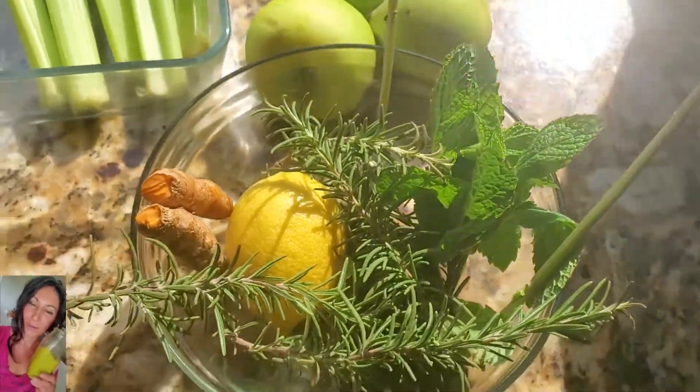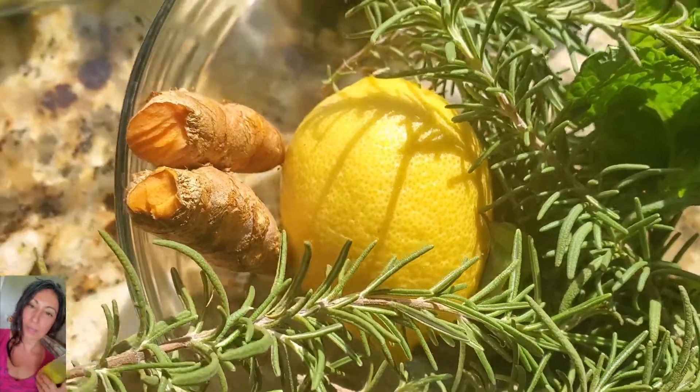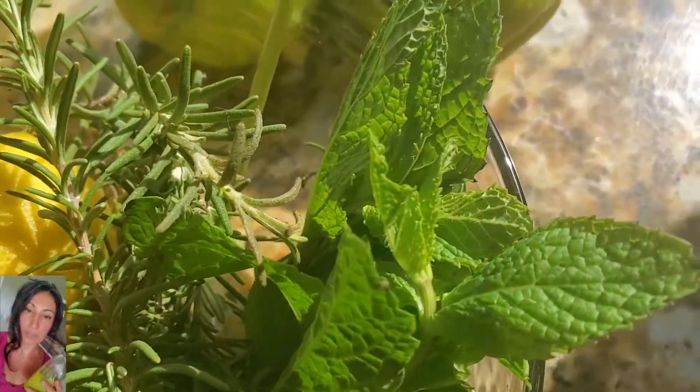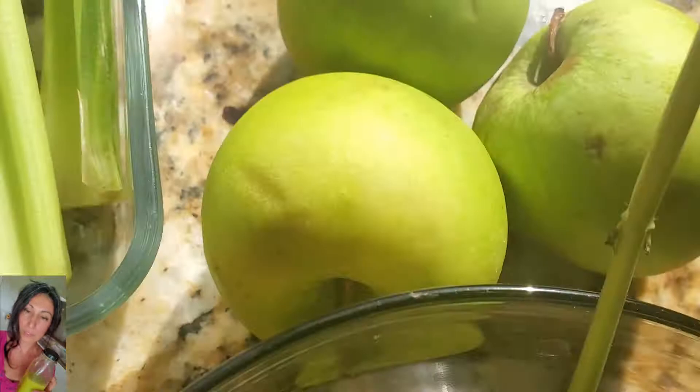Today I am going to show you my very powerful elixir. It has rosemary in it. I have rosemary, mint, three green apples, two to three inch pieces of turmeric, and one lemon with the peel on. Everything is organic.